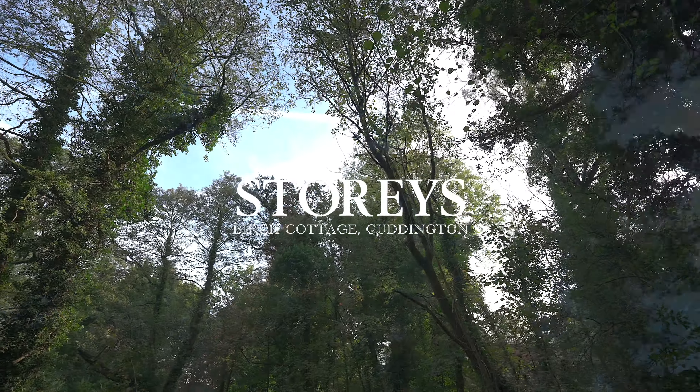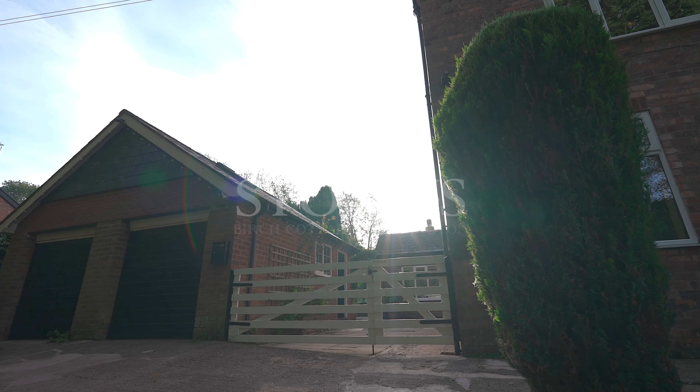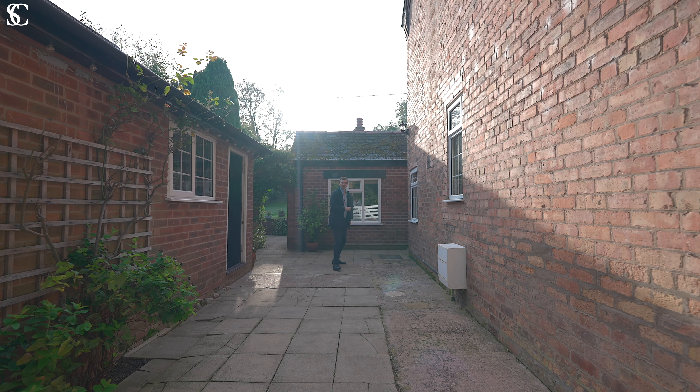Welcome to Birch Cottage, in a private tucked-away location within Cunnington. Set securely with its own double garage, this home has a warm atmosphere and is surrounded by nature. Let's take a look around.